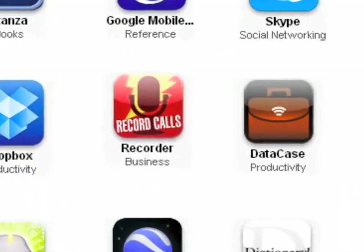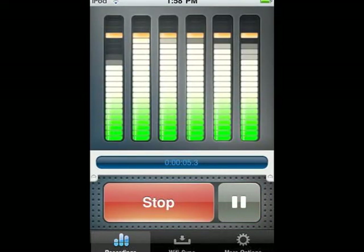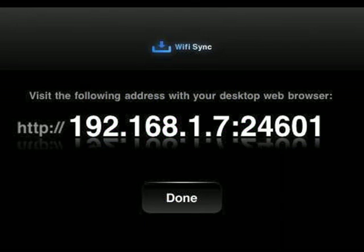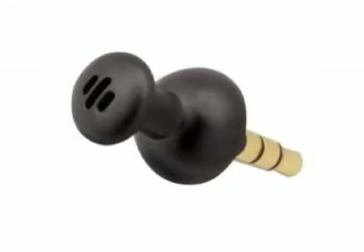The next application is Recorder. It records audio into the iTouch and allows you to sync the audio wirelessly. You type an address from the application into a browser on a computer that's on the same network and then you can download those files immediately. You'll also need to plug in a microphone. I've found that the thumbtack mic works well.